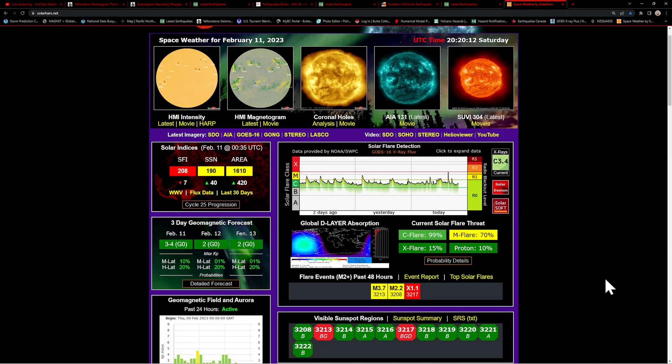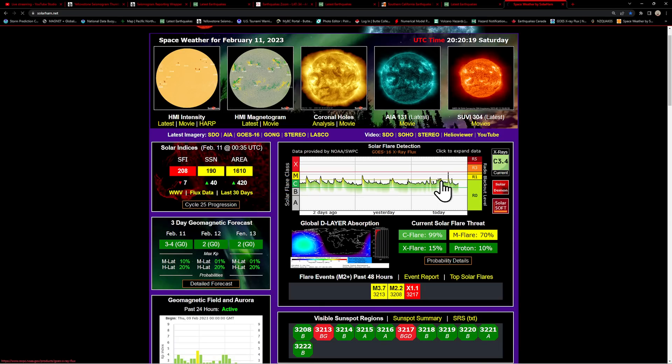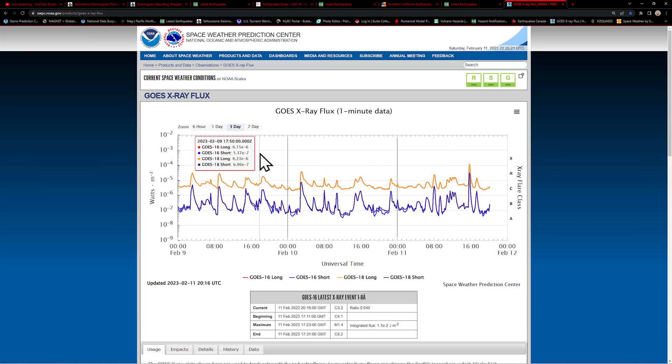Let's go ahead and jump into space weather activity right off the bat. We did have an X-flare come in way earlier this morning. See that peeking out here on the solar flare X-ray flux chart — X-flare category right up here with the line barely peeked into it. That was definitely a strong flare.